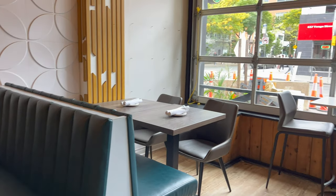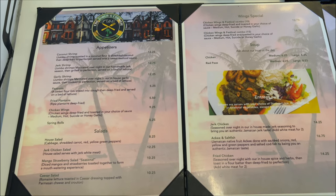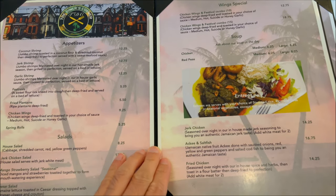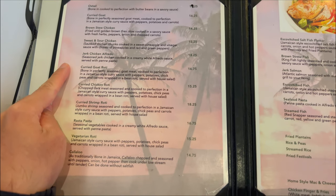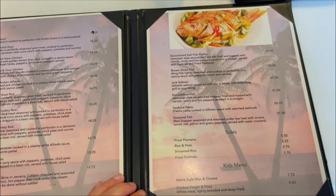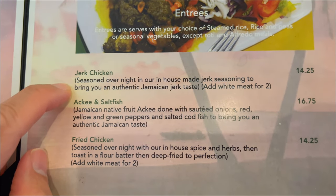Nice cozy interior. Looks like they have the traditional Jamaican entrees, wings. Oh even more — oxtail, curry goat. I will have the jerk chicken. Haven't had this in a long time.